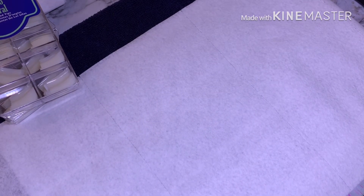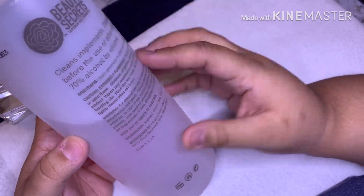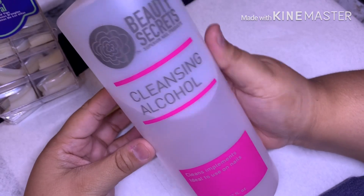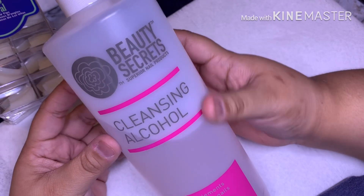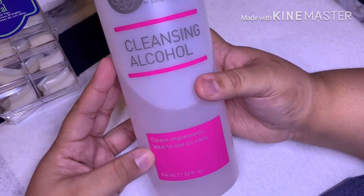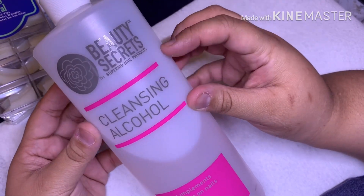The next thing I got was my cleansing alcohol. This is something I use to cleanse the nails before application and clean my implements. It's not a replacement for Barbicide or proper sanitation — it's more of a quick spritz. It's a cherry almond scent and I use it to clean off my tables and any dust. I absolutely love this stuff and it smells amazing.